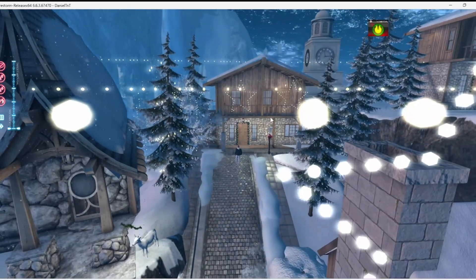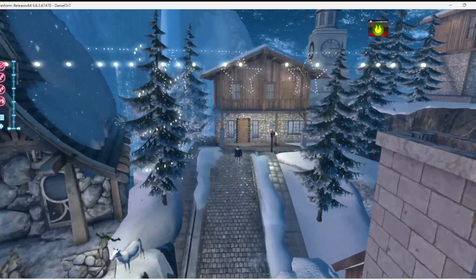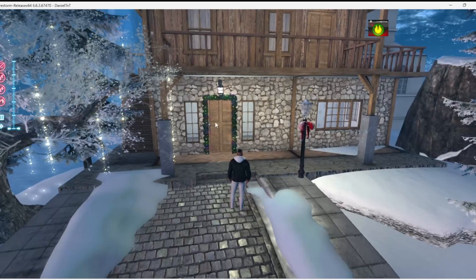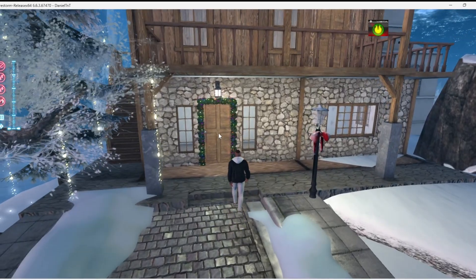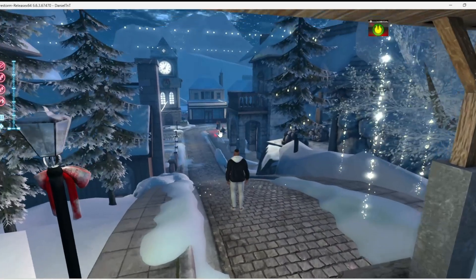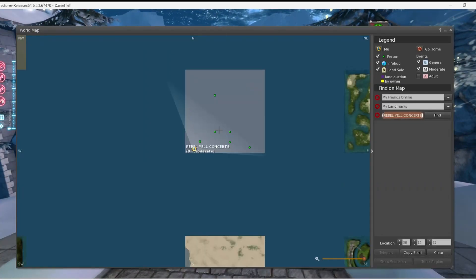Oh man, look at that — I like the lights. Check that out. I like these little cottages they use here. These could be rentals. This is the Rebel Yell Concerts sim, so...